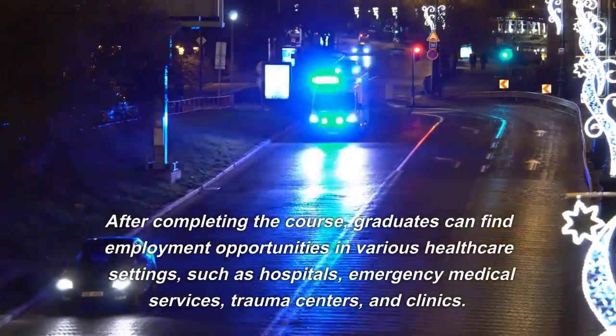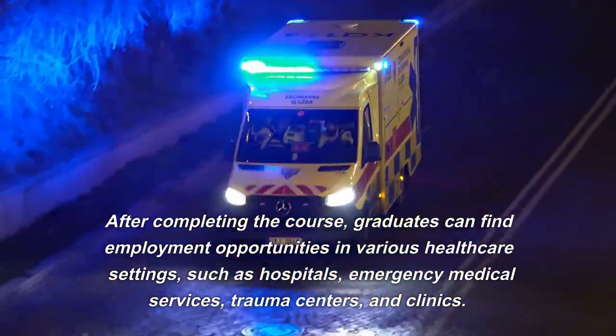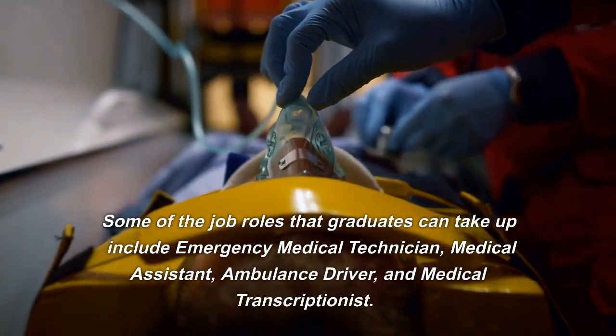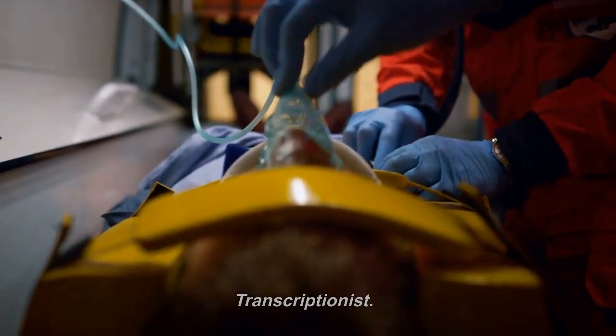After completing the course, graduates can find employment opportunities in various healthcare settings, such as hospitals, emergency medical services, trauma centers, and clinics. Some of the job roles that graduates can take up include emergency medical technician, medical assistant, ambulance driver, and medical transcriptionist.